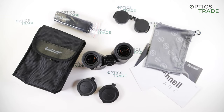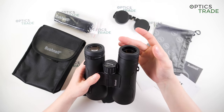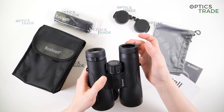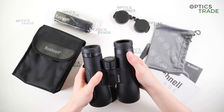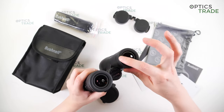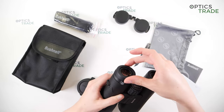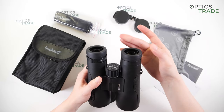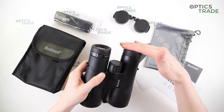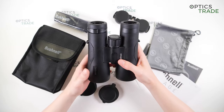The binoculars have turnable, clickable eye caps with four positions. The turning is really easy and they are covered with rubber. However, the build quality could be better — the eye caps are not stable. If you press on them, they can easily fold and don't stay in position.